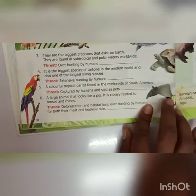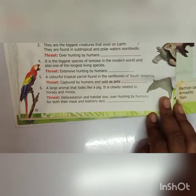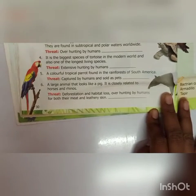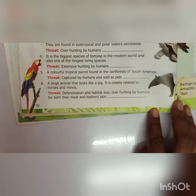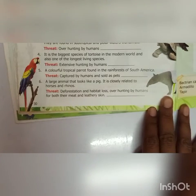Third: they are the biggest creatures that exist on Earth, found in subtropical and polar water worldwide. Threat: overhunting by humans. That is Blue Whale. Fourth: it is the biggest species of tortoise in the modern world and also one of the longest living species — that is Galapagos tortoise. Threat: extensive hunting by humans. Fifth: a colorful tropical parrot found in the rainforest of South America. Threat: captured by humans and sold as pets. Answer is Mastow.